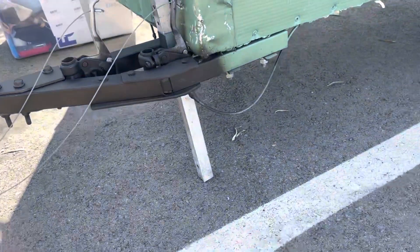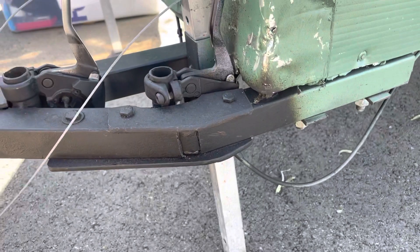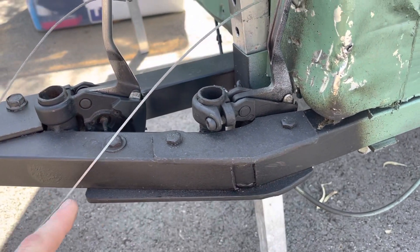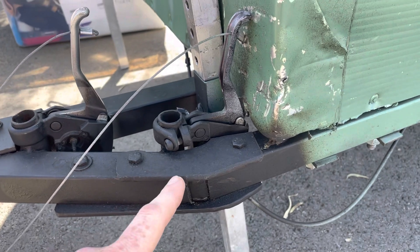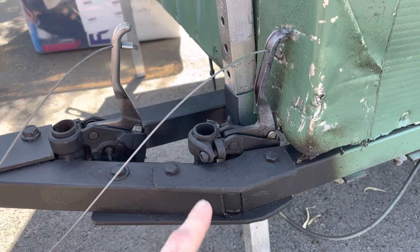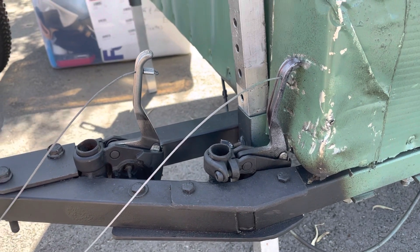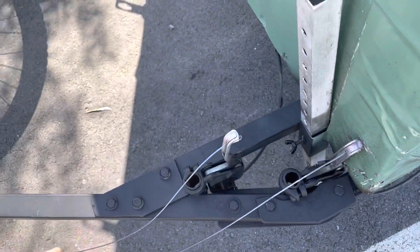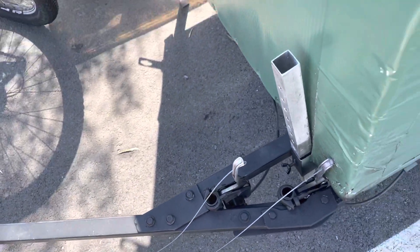This was inch-and-a-quarter tubing through here. I had some one-inch square tubing, so I welded a new piece at the right angle and slid it inside the inch-and-a-quarter. Then I bought some 3/16th-inch plate and put brackets on both the upper and lower ends.